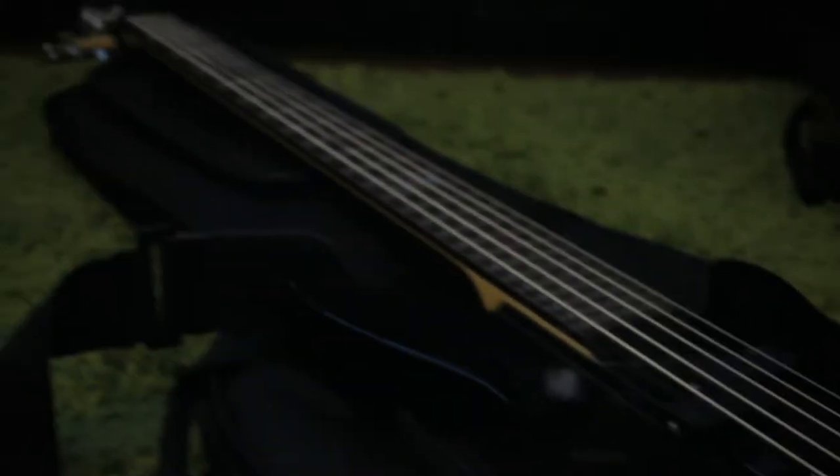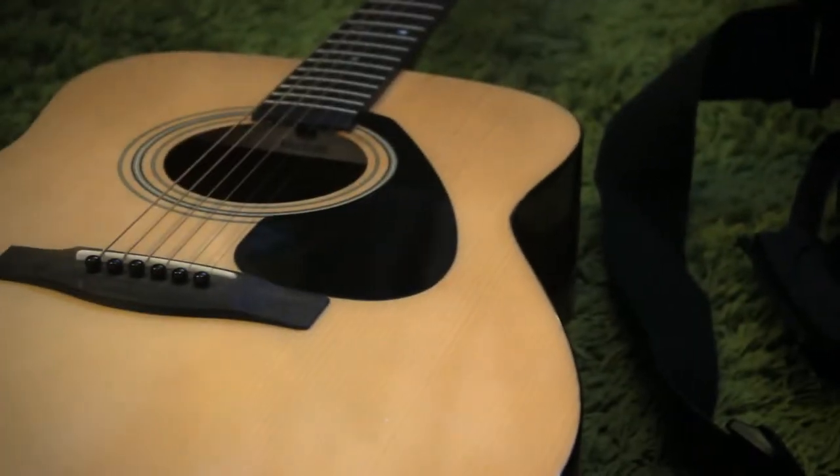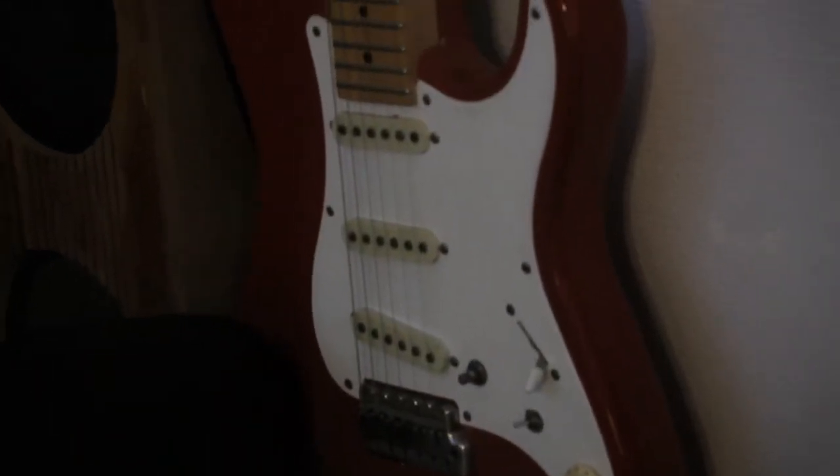I also have two Aventone CK1 small diaphragm mics that sound incredible. I got a 5-string LTD bass for Christmas — thanks, parents — and I've had this Yamaha acoustic for a pretty long time now. My 1980 PV Predator was the first guitar I acquired.